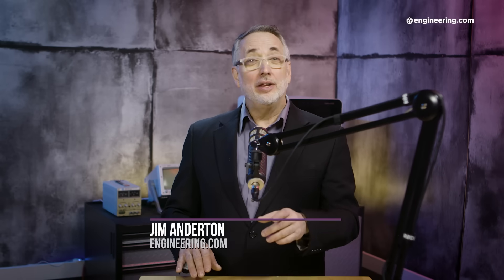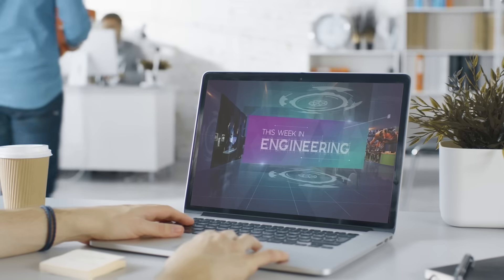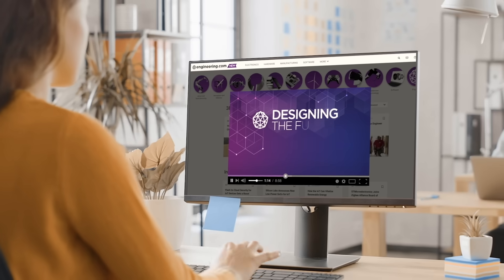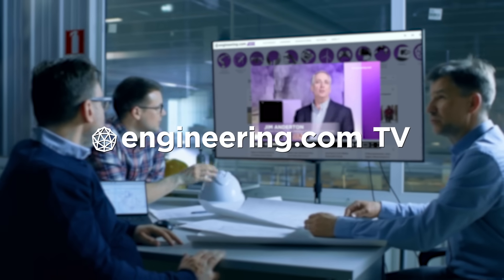On today's episode, the Boeing issue isn't about bolts. Today's episode is brought to you by Engineering.com, a globally trusted source for engineering content. Check out this and many other exclusive videos for the engineering professional found only on Engineering.com TV today.